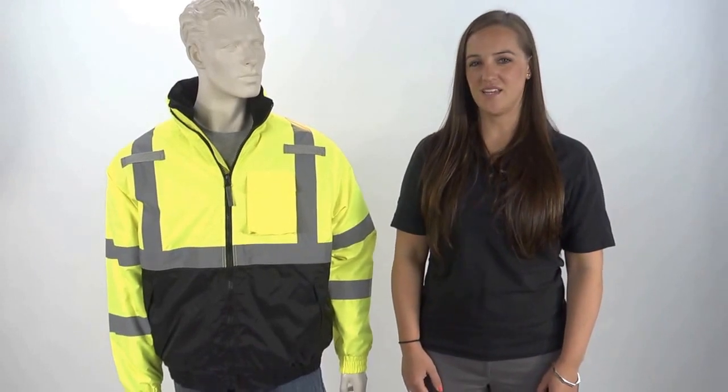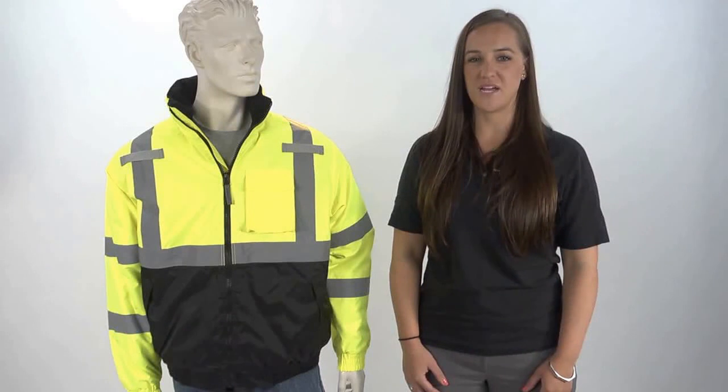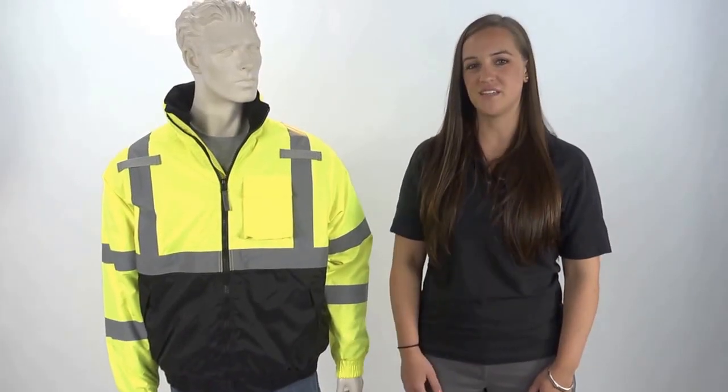Hi, I'm Megan from Tingley Rubber Corporation. When you're looking for a high-visibility, insulated winter wear jacket to provide warmth, comfort, and safety at an affordable price, look no further than the Bomber II from Tingley's Jobsite line of high-visibility safety apparel.